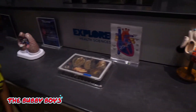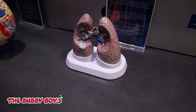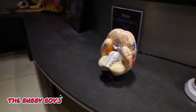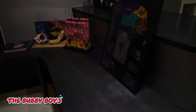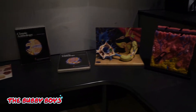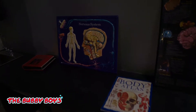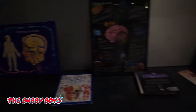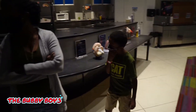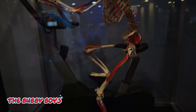Heart. Lungs. Cool nervous system. This is right up your alley, lady. You may have to do their summer camp one year. This guy right here is getting a pretty good workout in.